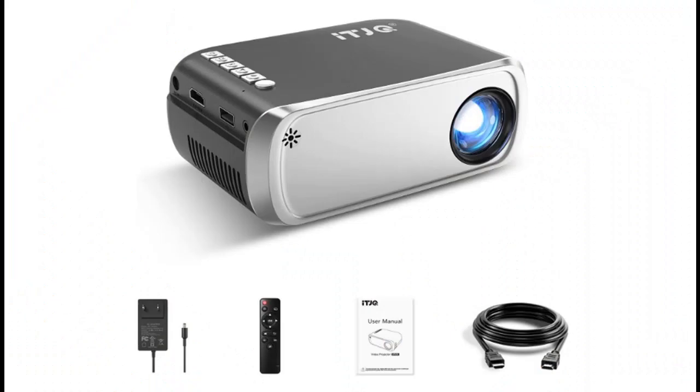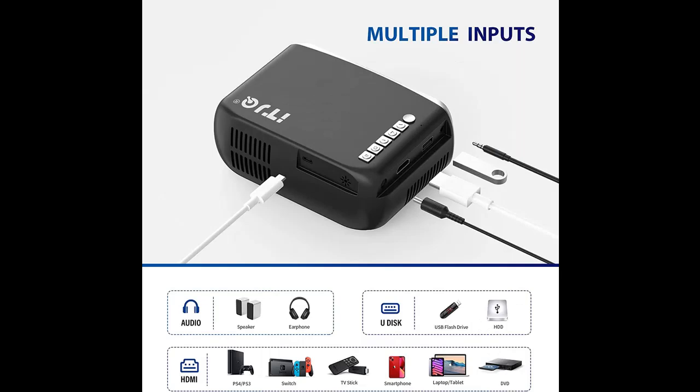Small and lightweight: featuring a unique and cute design, the ITJQ Mini Projector measures 14.2 x 9.4 x 5.2 cm and weighs only 0.347 kg. It is small and lightweight — you can pack it in your pocket with no pressure to carry it out. Very portable.